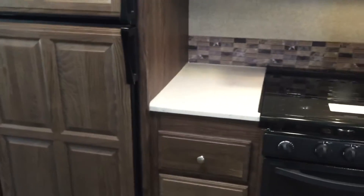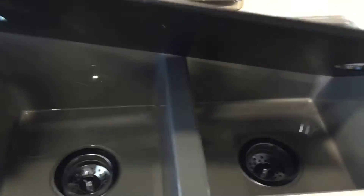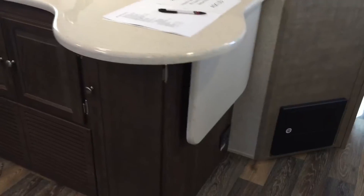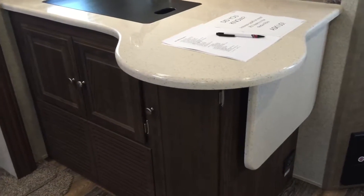A nice pantry is located in this unit right here — ceiling to floor pantry. The refrigerator there with raised panel fronts on it. We've got solid surface countertops in this unit, glass top stove cover there, a lot of drawers and storage throughout this unit in the kitchen. Solid surface here, a really nice double-sided kitchen sink, pull-out residential style faucet, sink cover there to give you more countertop space, and a countertop extension there to add to the countertop space as well.